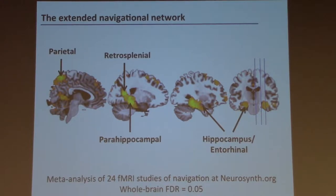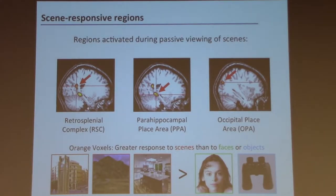This navigation network overlaps with brain regions activated when you simply look at navigation-relevant visual information. If you put people in an fMRI scanner and show them images of scenes, faces, and objects, three regions respond more strongly to scenes: the retrosplenial complex, the parahippocampal place area, and the occipital place area back in the occipital lobe. I originally got interested in scene perception, started studying these regions, and then realized they were involved in navigation.